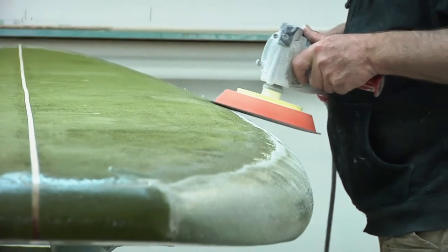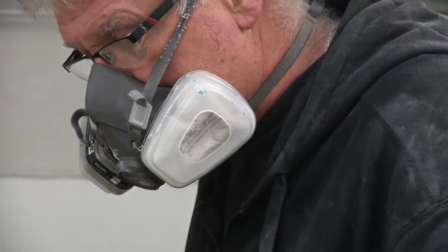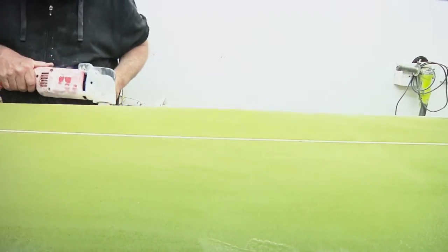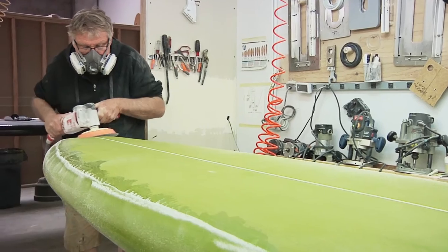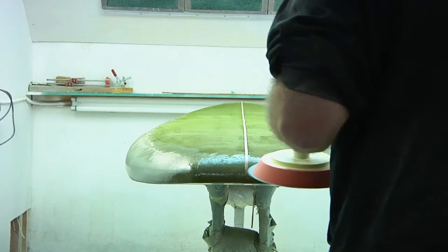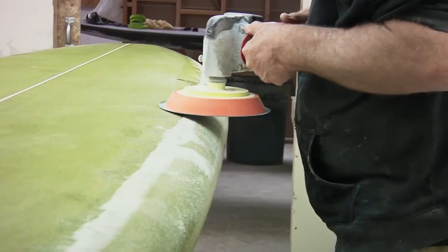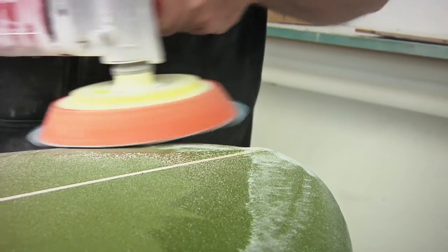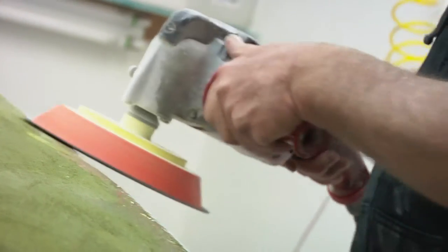I grew up in Hermosa Beach and there were four surfboard factories in Hermosa. This was '68, '69 — I was in eighth grade. When I'd walk home from school, we'd walk by and see the Bing factory, which was next to the fire department, and next to the Bing factory was Body Glove wetsuits. So we'd dig in their trash and get wetsuit scraps and go home and try to make gloves to put your hands in — it was free.